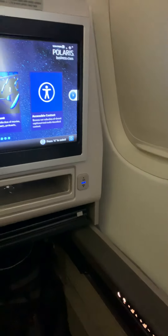As for the seat belts, you have a lap belt, but you also have a shoulder belt that you have to put on as well.